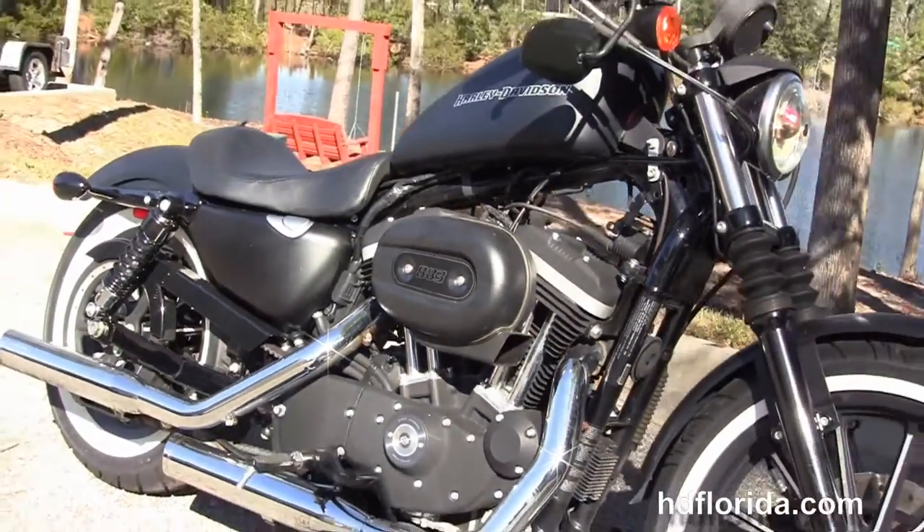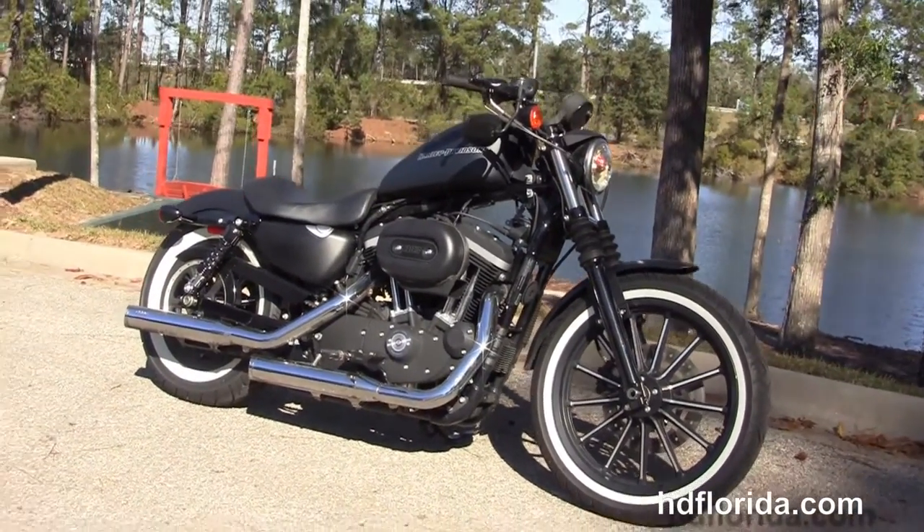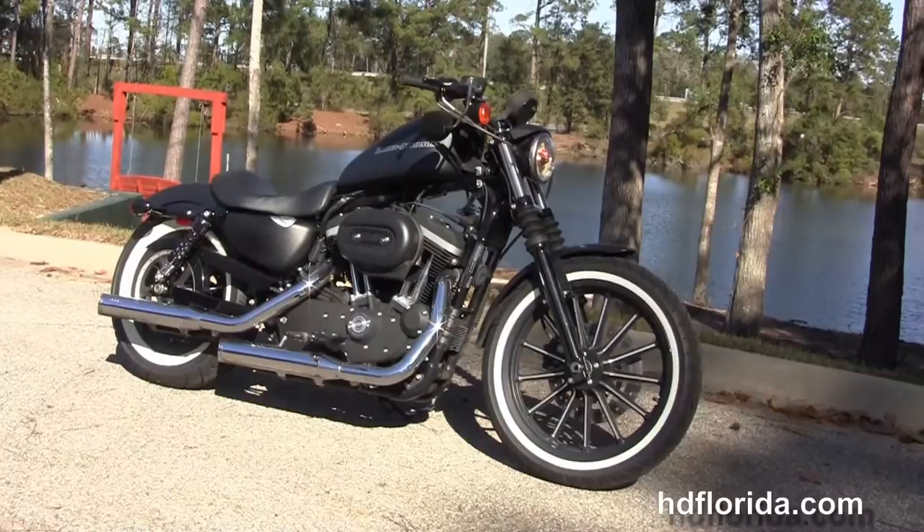We finance used Harley-Davidsons up to 72 months and be sure to ask about our Fly and Ride program. Here at the world-famous Tallahassee Harley-Davidson, all our bikes are fully serviced and safety inspected.